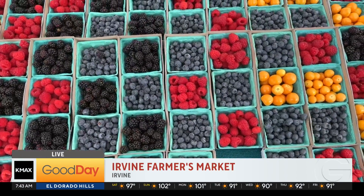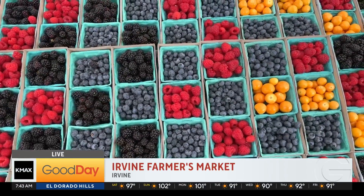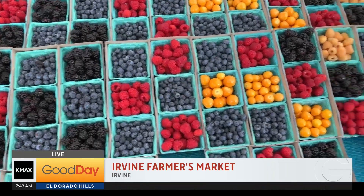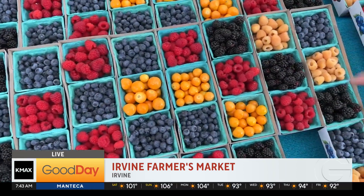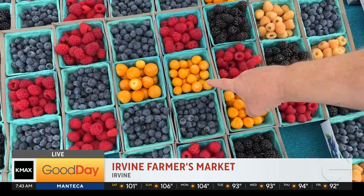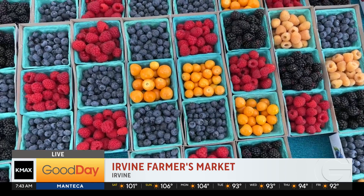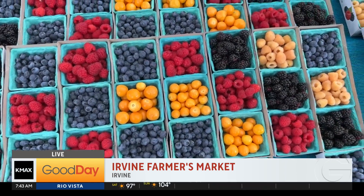So here are a whole bunch of berries. Can you find the gooseberries in here? Which are the gooseberries? The yellow ones — there you go, you know your gooseberries! So make some gooseberry jelly or gooseberry jam. Look at all these gorgeous berries.